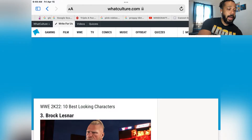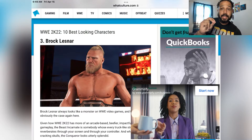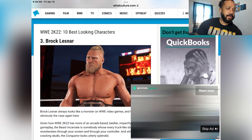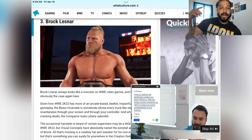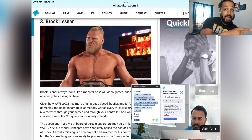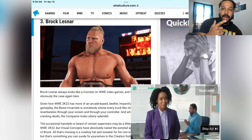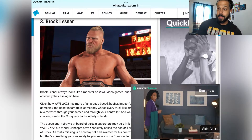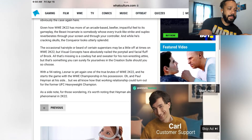I'm surprised Brock Lesnar isn't ranked higher. The cowboy Brock Lesnar is probably the best upgraded character in this game, next to Edge — and I'm surprised Edge didn't make the countdown. We were all hyped when we saw this Brock Lesnar; he has the new hairstyle and is an absolute beast — pun intended. Brock Lesnar is definitely one of the better upgrades.